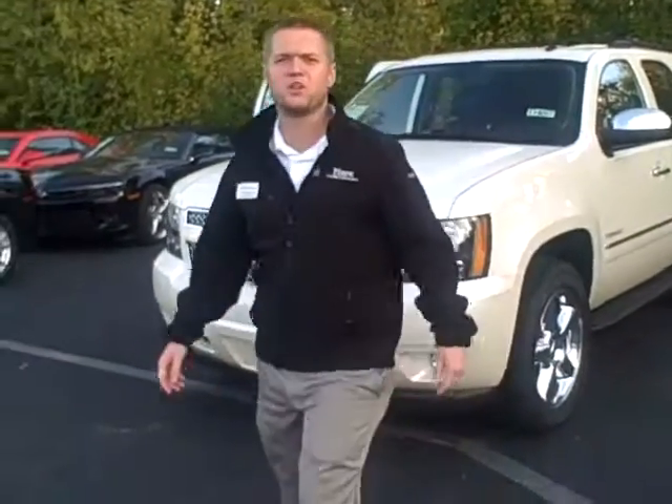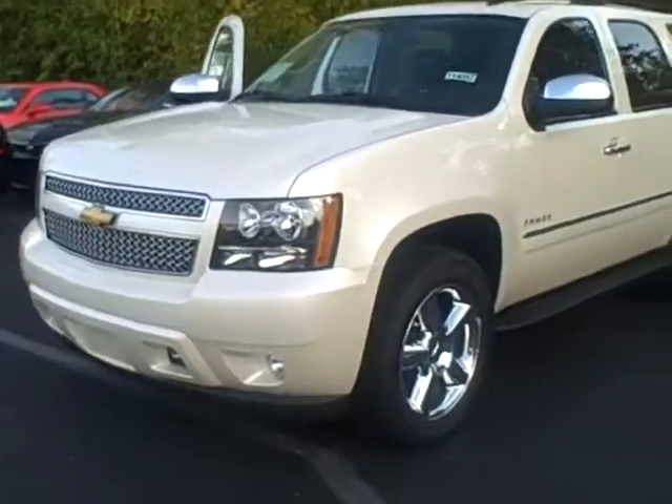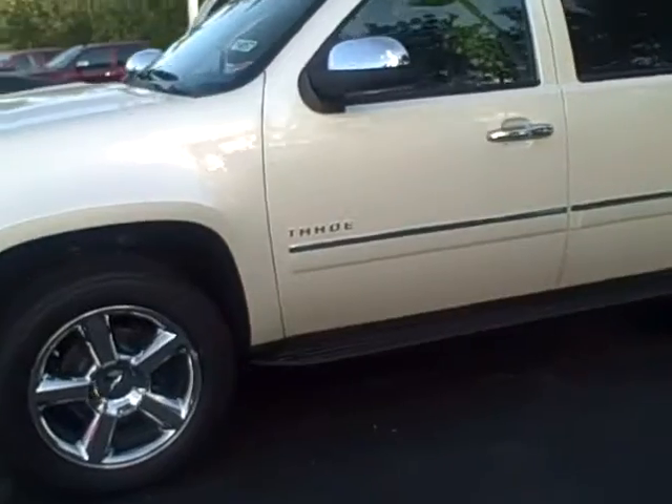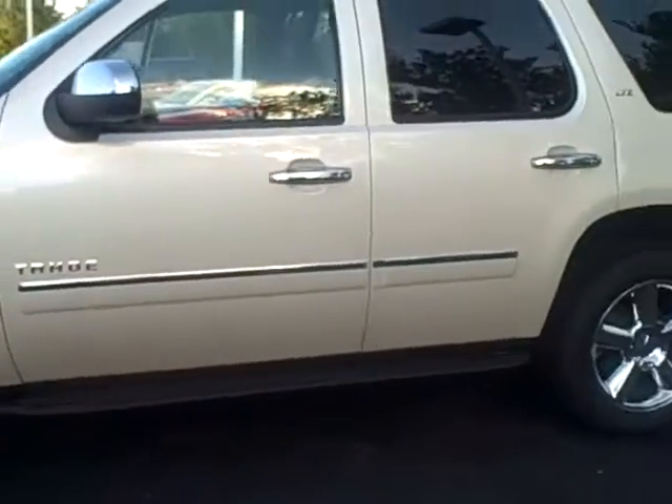Hey folks, Chad Mosbaugh here again with Hair Chevrolet. Today I want to show you all the great features and options that the 2014 Chevy Tahoe has to offer.